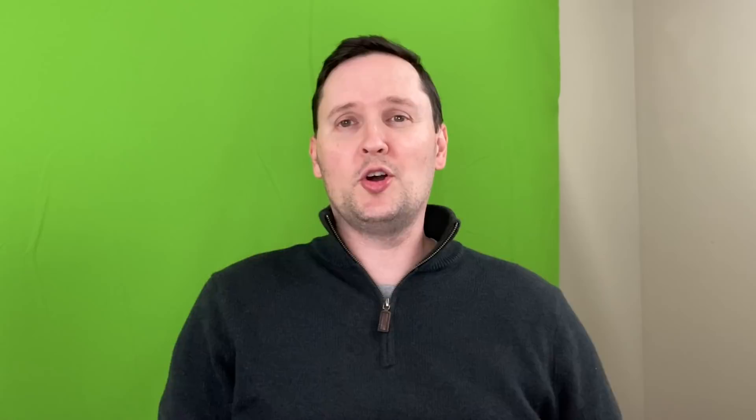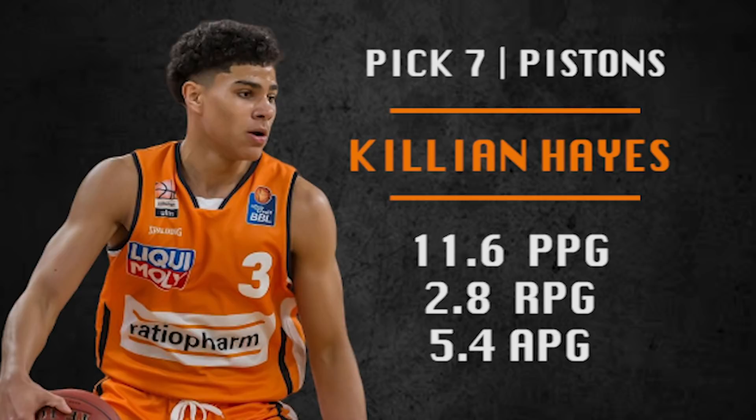Pick number seven is going to be made by the Detroit Pistons. They're going with Killian Hayes — 6'5", gifted passer, solid defender, good pick-and-roll player. He has the potential to be a good shooter, and that's going to determine a lot of his success at the NBA level. The tools are there. Add Killian Hayes to a rotation of Derrick Rose, Blake Griffin, and Christian Wood, who I think they're going to re-sign, and he could be their future starting point guard. Some folks even have him as the number one ranked player in this draft.